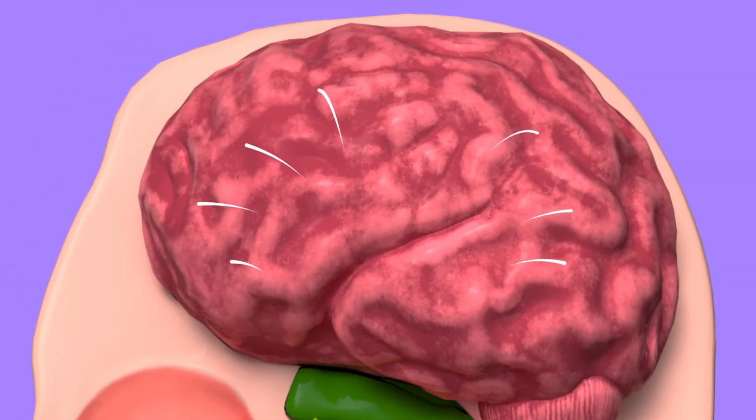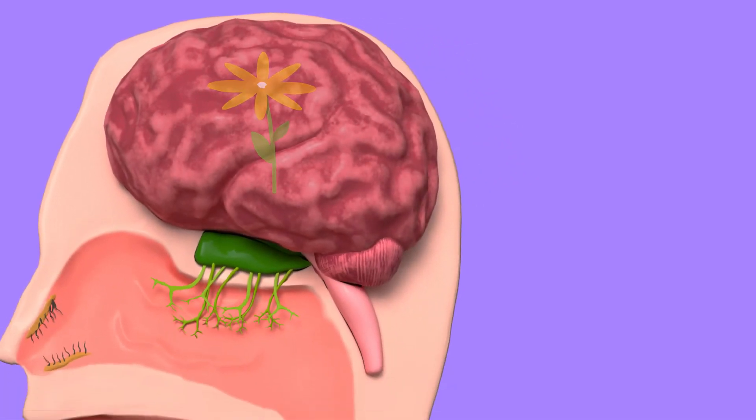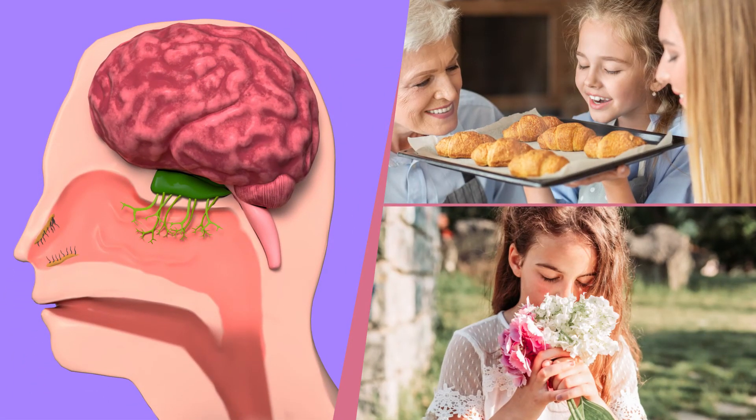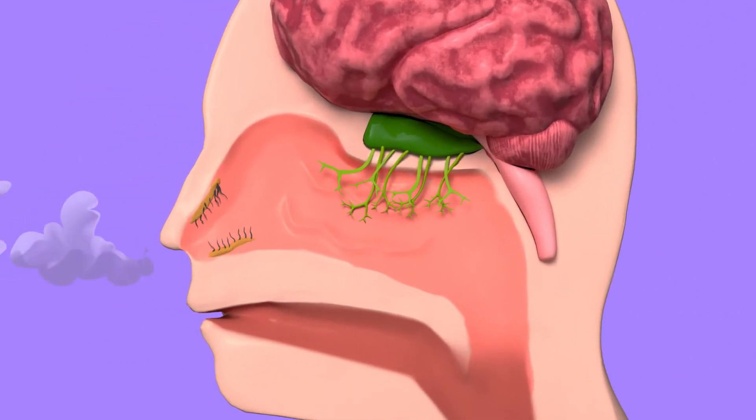The olfactory nerve takes the information to the brain, which is in charge of recognizing it and reacting to what we're smelling. Once the information has reached the brain, it transmits the necessary signals to react to the different smells.